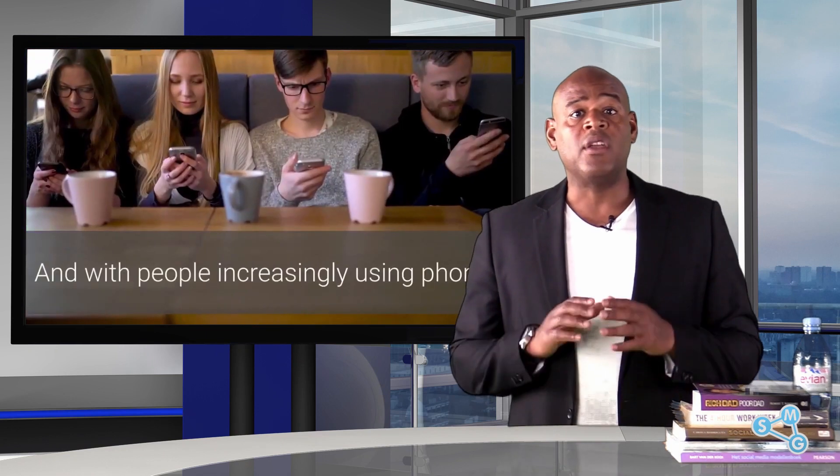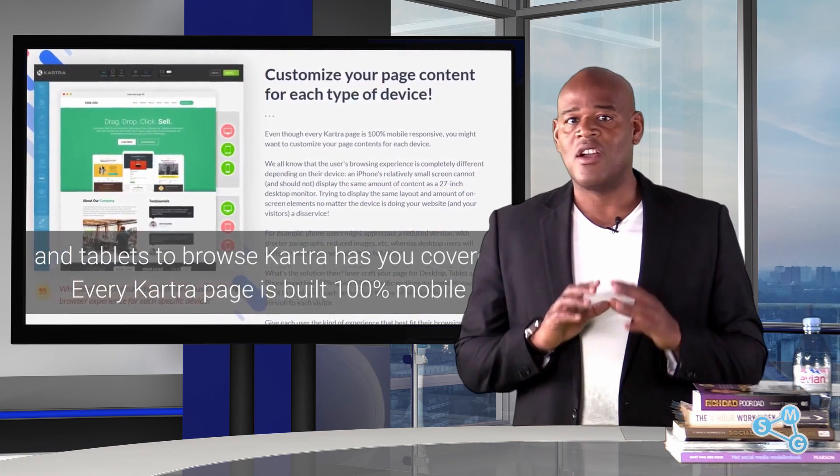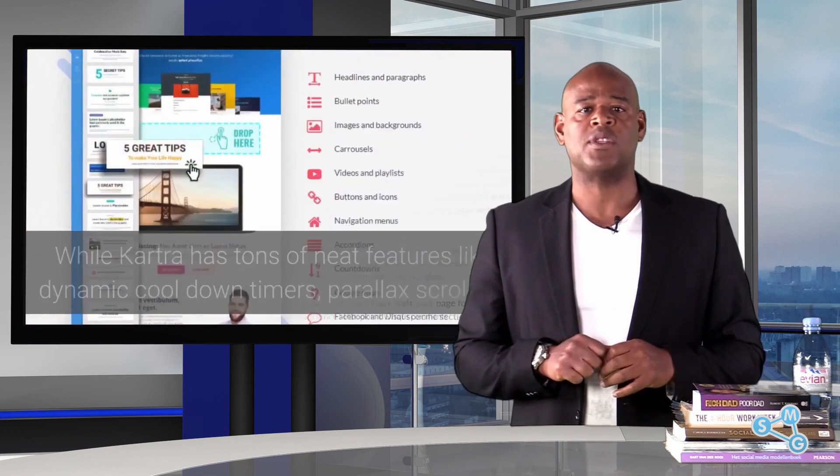With people increasingly using phones and tablets to browse, Kartra has you covered. Every Kartra page is built 100% mobile and tablet responsive.